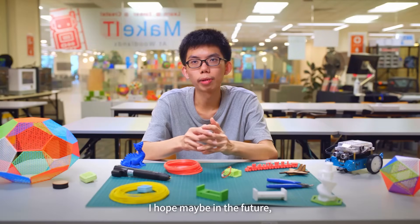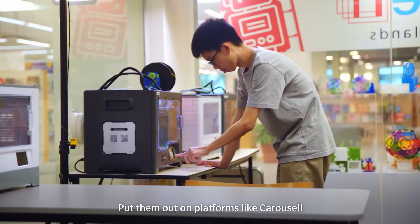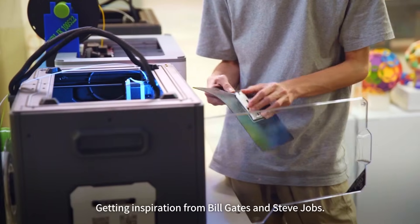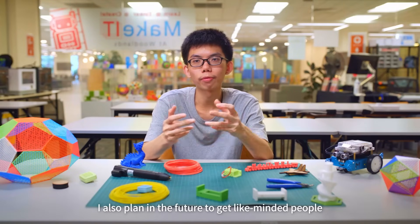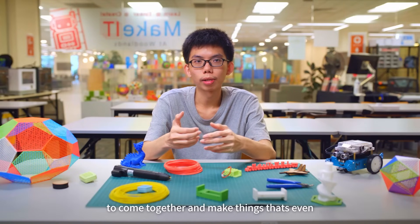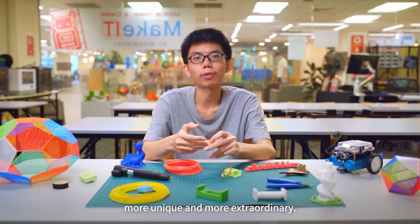I hope maybe in the future I can commoditize some of my creations and put them out on platforms like Carousell, or maybe start my own business. Getting inspiration from Bill Gates and Steve Jobs, I also plan to get like-minded people to come together and make things that are even more unique and extraordinary.